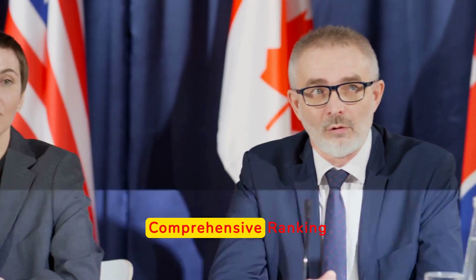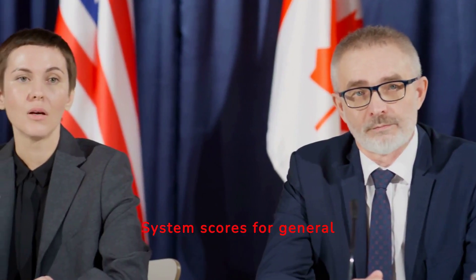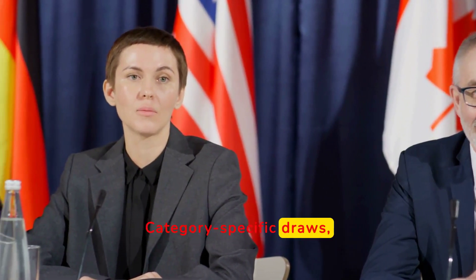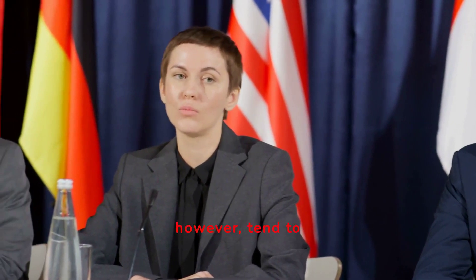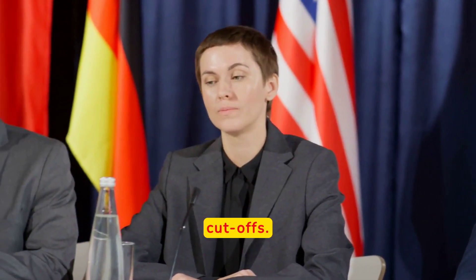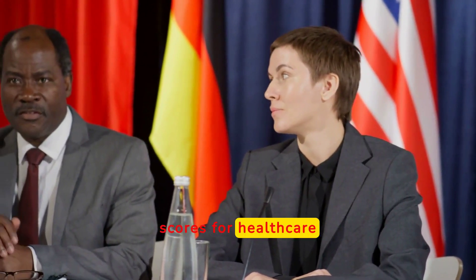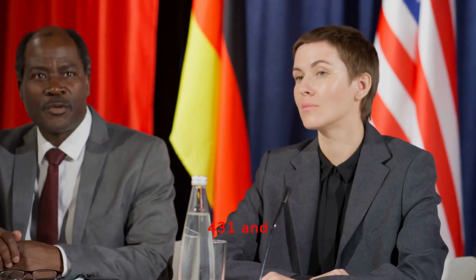Regarding CRS score trends, comprehensive ranking system scores for general draws have generally increased, often exceeding 500 points. Category-specific draws, however, tend to have lower CRS cutoffs. For instance, recent scores for health care workers and French speakers were 431 and 470, respectively.